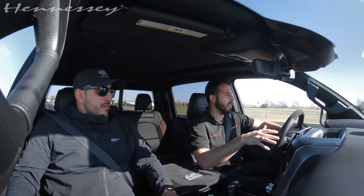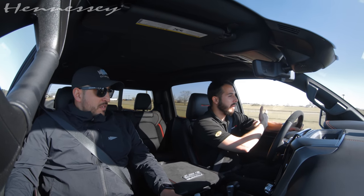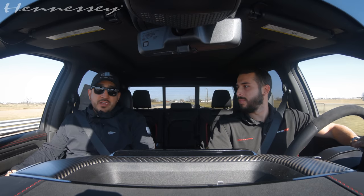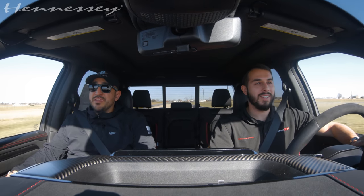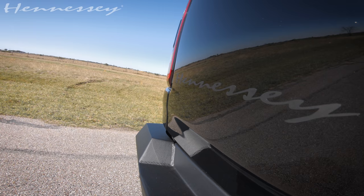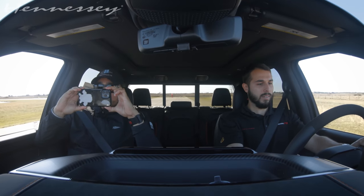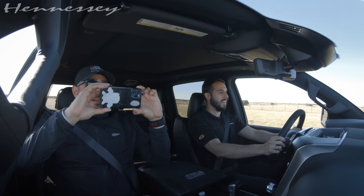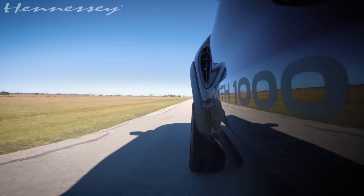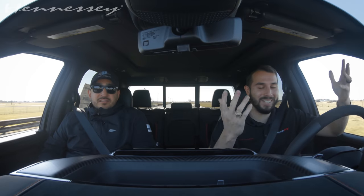You're going mid-40s, 50, and you're merging onto the freeway — there's some 18-wheeler, you've got to get around — you have all the power. It feels just like a Challenger. It's wild for something this big. 60. 110. Wow. It's just crazy, every time.